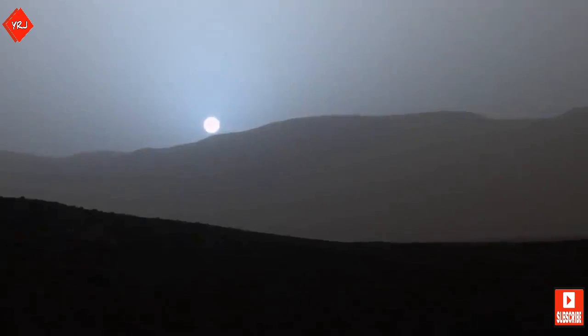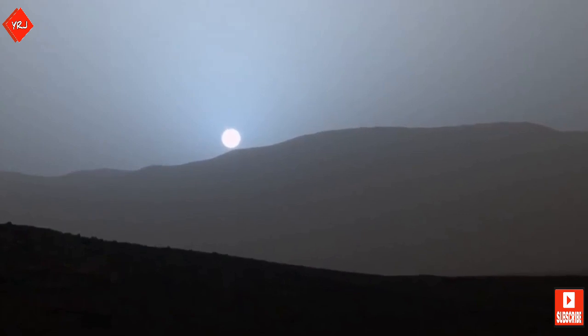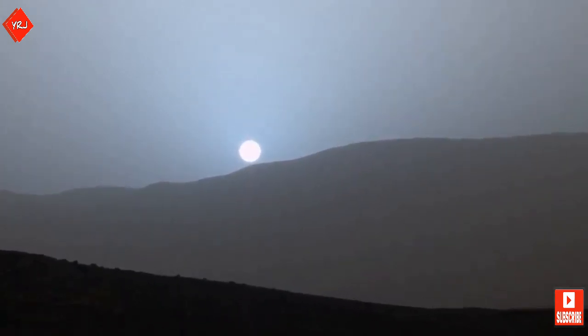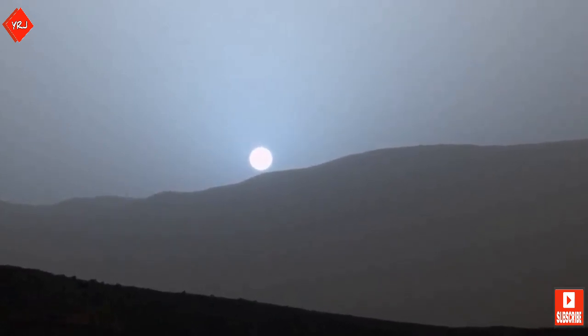Curiosity stops to take a picture of the Martian sunset, which is actually blue on Mars, unlike the red sunsets we see here on Earth. Scientists believe this is due to the fine particles in Mars' atmosphere, which permit more blue light than here on Earth.